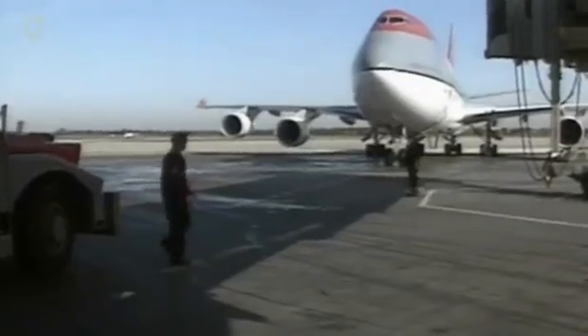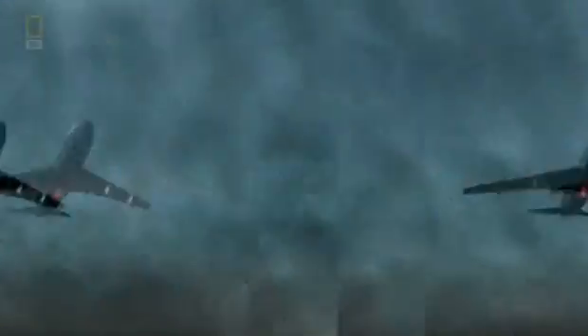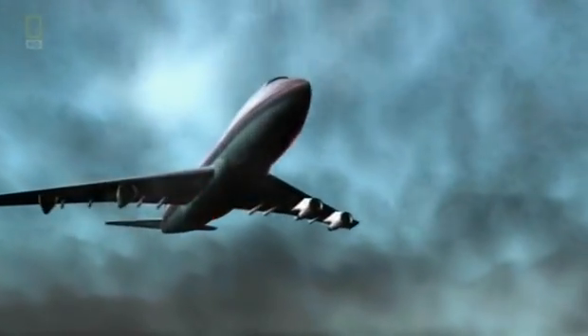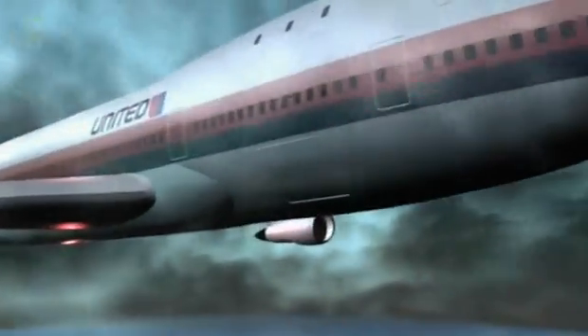Flying requires trust that all the people involved — ground crews, mechanics, pilots — are doing what they're supposed to do, and that the airplane itself will function normally. But for the passengers of this unlucky flight, that trust is about to be shaken when a cargo door explodes open in mid-air.